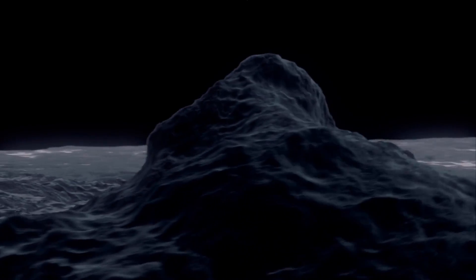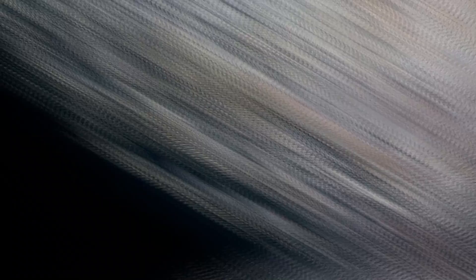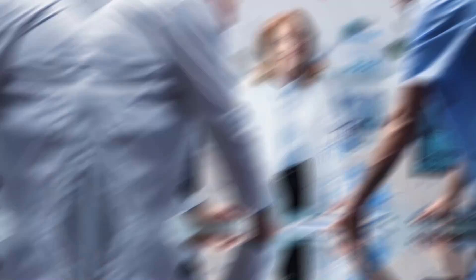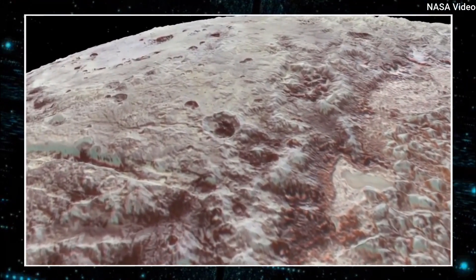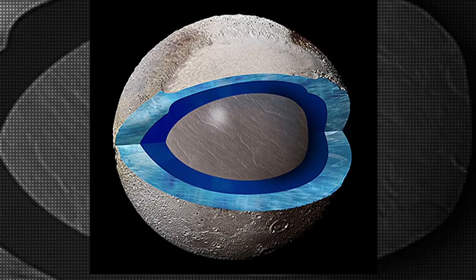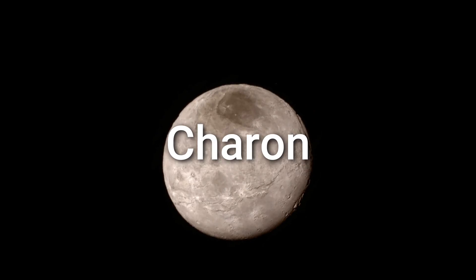The geological features on Pluto, including Tartarus Dorsa, provide important clues to the planet's history. Scientists believe that tectonic activity caused by the expansion and contraction of water ice in Pluto's subsurface ocean has created the hills and valleys on the planet's surface. This subsurface ocean, located beneath a layer of solid ice, has likely influenced Pluto's geology and may have played a significant role in shaping its landscape.